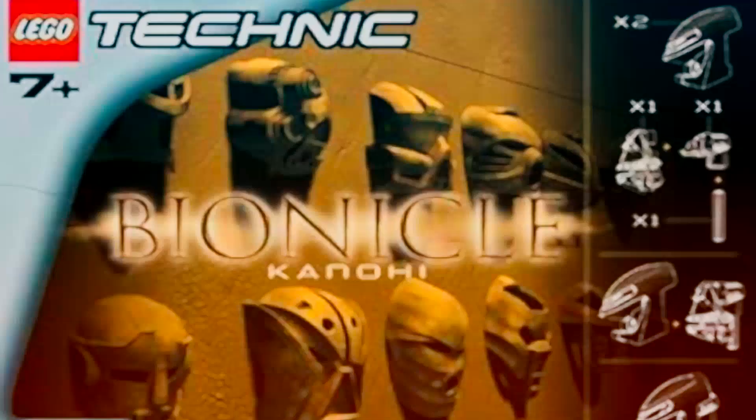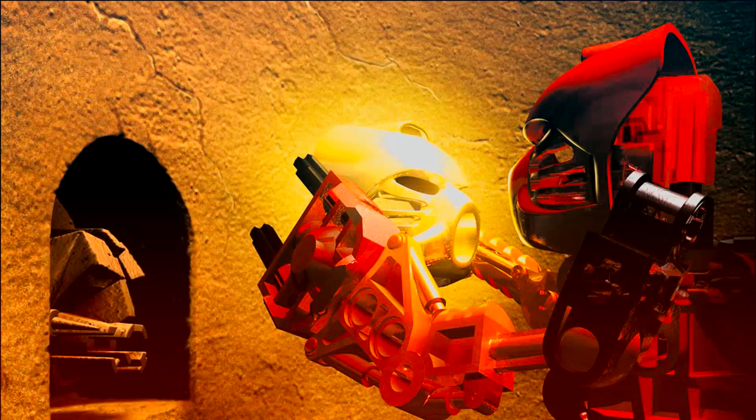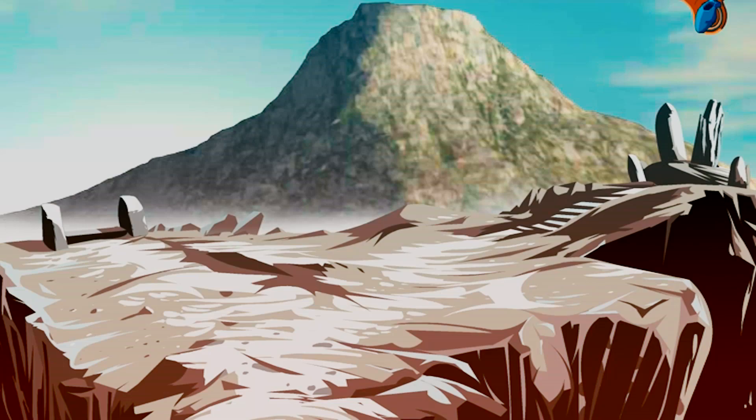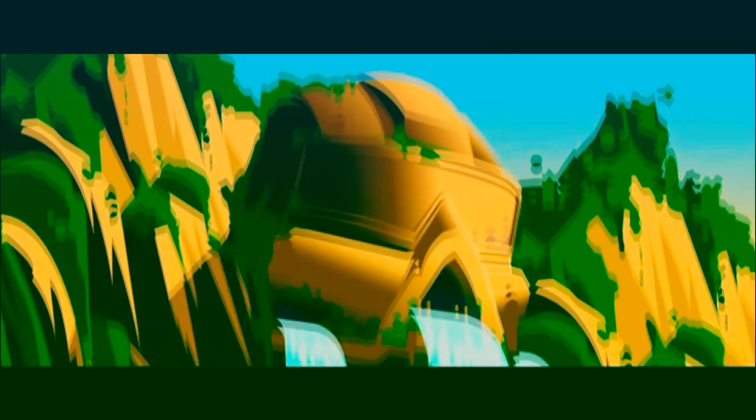Each character wore one of 12 Kanohi masks that could be found individually in blind boxes as part of the story's collect-a-thon objective, but could also be used for creating original characters. If you want to revisit and experience Bionicle's origins for yourself, I highly recommend playing the flash-based Mata Nui online game — a point-and-click adventure with polished artwork and awesome fight sequences in which the player explores the island as one of the Matoran characters.